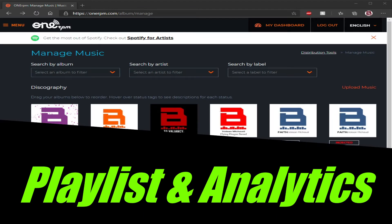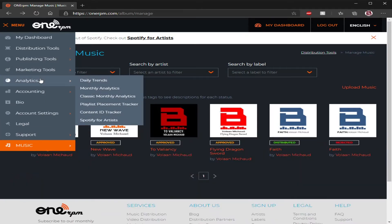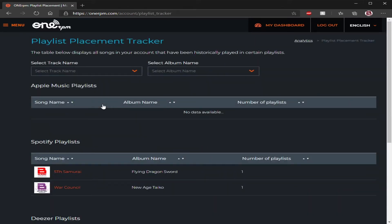Lastly, we're going to cover analytics and playlist placement. In the menu you can scroll down to analytics — daily, monthly, classic playlist tracker, Content ID, Spotify for Artists. I'm going to cover playlists first because that's something a lot of you have been interested in. 1RPM does do playlist placement through Spotify and Apple Music, and they also do it through Deezer — but you gotta know your market.